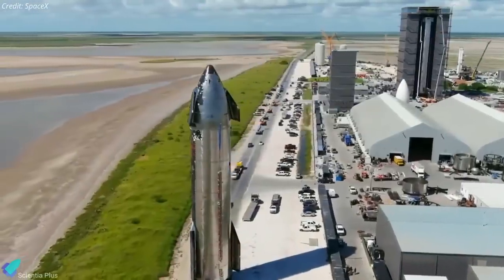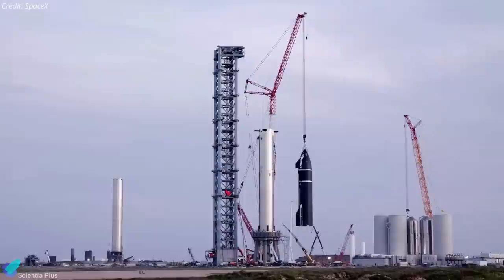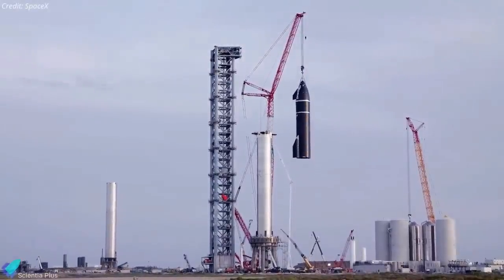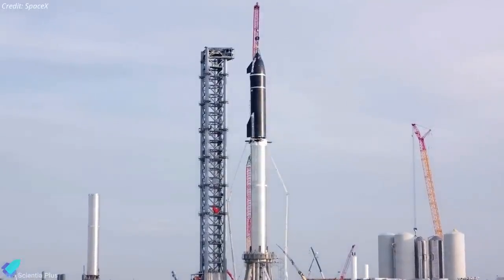SpaceX is developing the Starship vehicle for both human and robotic flights to the surface of the Moon and Mars. This two-stage vehicle offers unprecedented payload capacity and the promise of lowering the cost of surface access due to its full reusability.